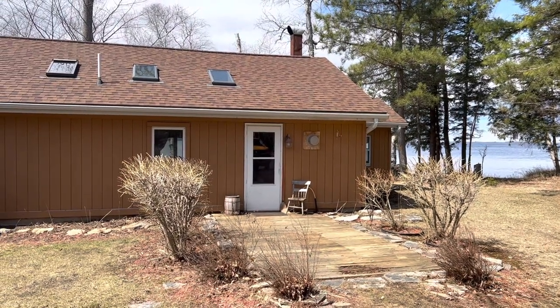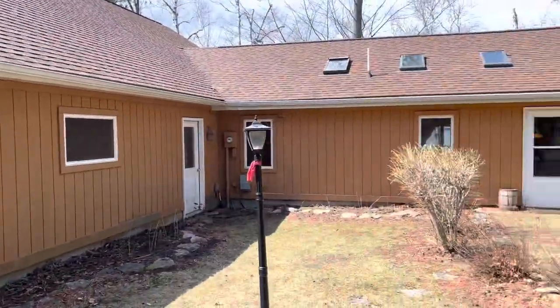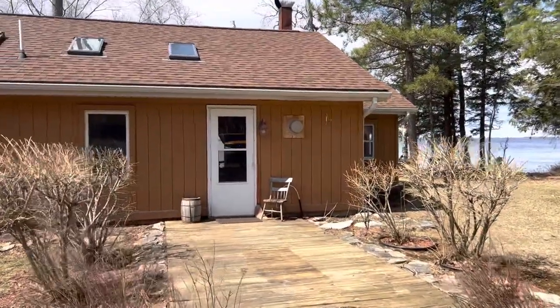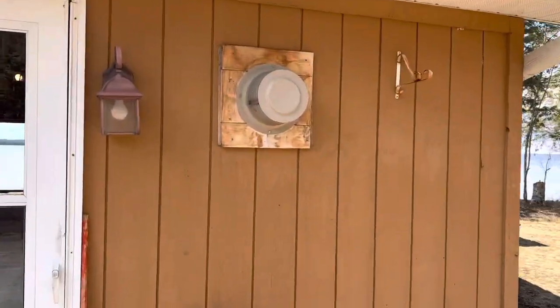This is Travis Wood at Grover Real Estate. I am here at 375 N Sunset Beach in Manistique, Michigan. We are located right here on Indian Lake, which is one of the most sought after areas in our whole county — I would say even in the UP. Indian Lake is absolutely spectacular.